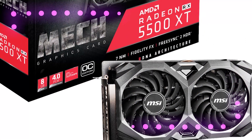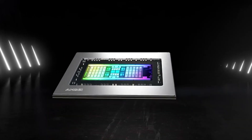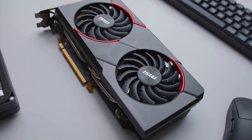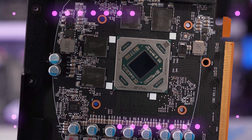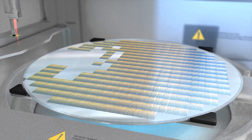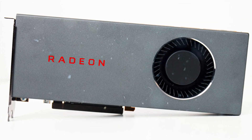The AMD Radeon RX 5500 XT shares the same RDNA architecture as the RX 5700 and RX 5700 XT graphics cards. However, you shouldn't anticipate the same degree of hardware inside, because this is a GPU aimed at a more budget-style audience. The RX 5500 XT uses a small die measuring 158mm that only contains 1408 cores and 88 texture units — roughly 40% fewer than the RX 5700.